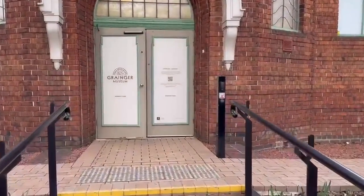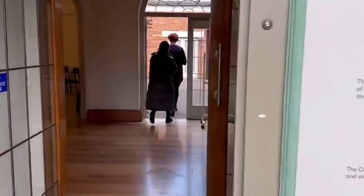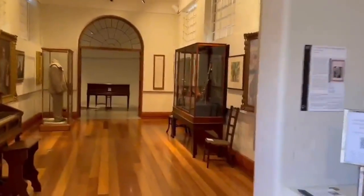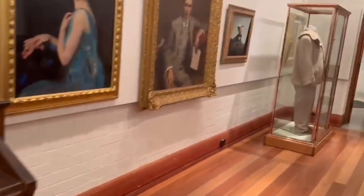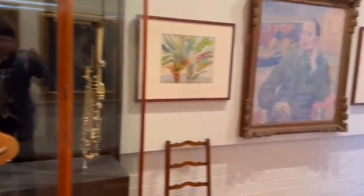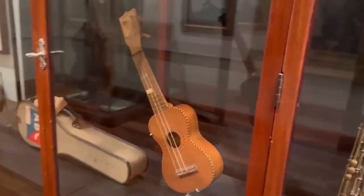Hello everyone, and welcome to our vlog. We're here at the Grainger's Museum at the University of Melbourne. Today, we're going to be taking a tour of Grainger's musical instruments. Follow our camera to get started.